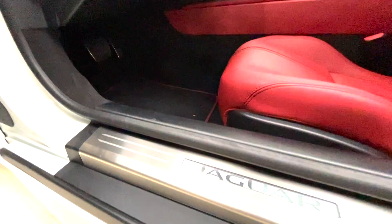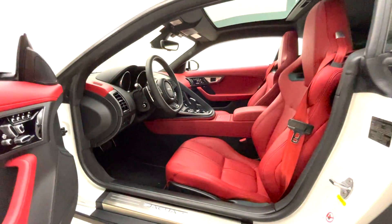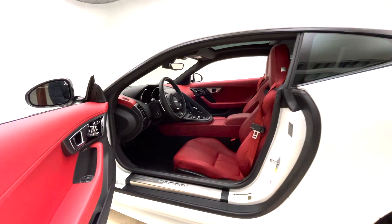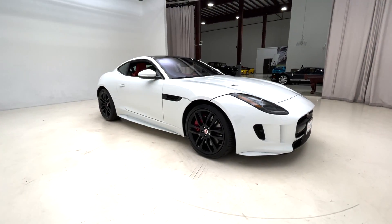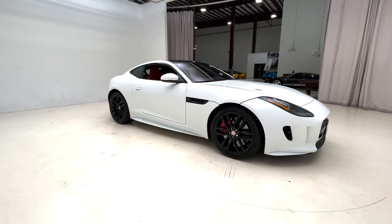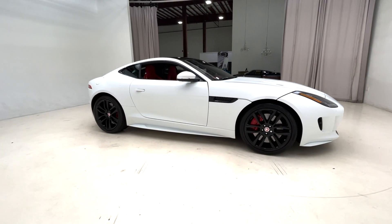This car has just under 800 total miles on the odometer, so essentially it's a brand new car. It comes equipped with a 550 horsepower 5-liter supercharged V8 that's mated to an 8-speed quick shift transmission and an instinctive all-wheel drive system.